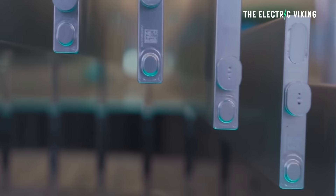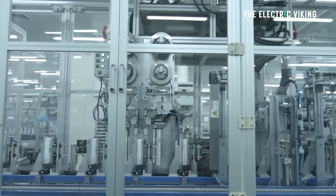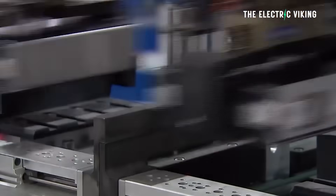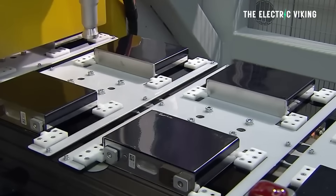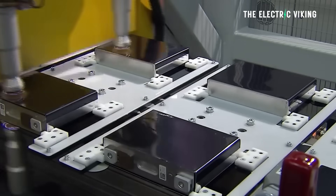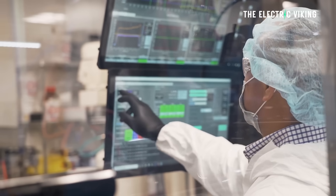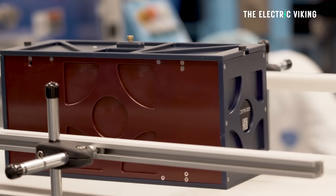The new BYD Blade battery, Geely's Golden Brick battery, and CATL's best lithium-iron phosphate batteries have about half the energy density of those solid-state batteries. But CATL's new lithium metal battery has triple the energy density of current LFP batteries — 33% higher energy density than solid-state batteries from two of the biggest solid-state battery companies in the world.